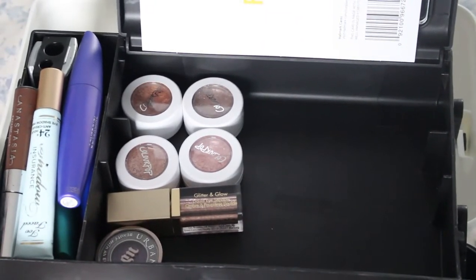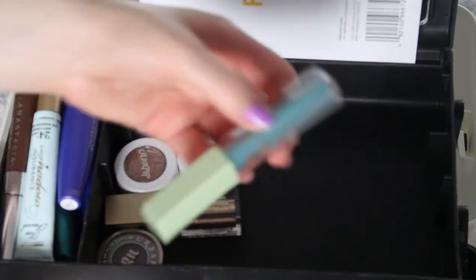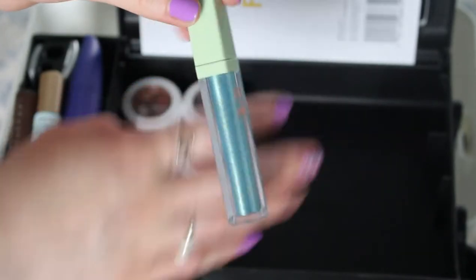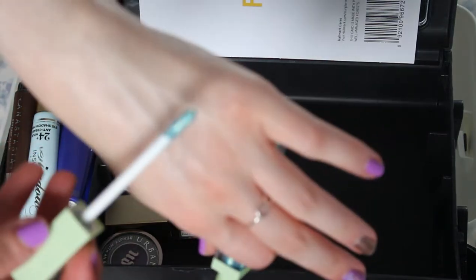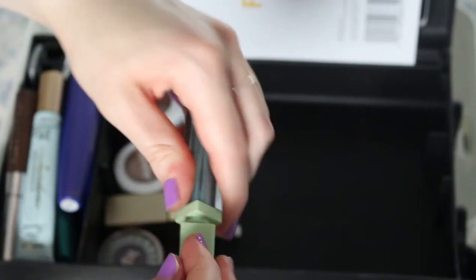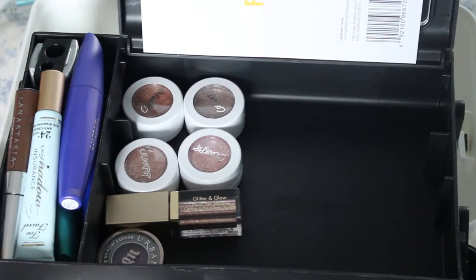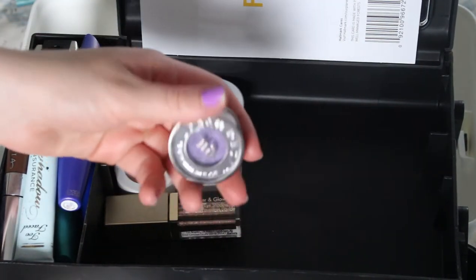Now we're going on to some eyeshadow. Down here I have this Pixie glittery blue liquid eyeshadow in the shade Lagoon. It's super cool — such a pretty color. I've been getting more into wearing colored eyeshadow and lots of sparkles and stuff, which seemed out of character for me but it's really not. It's quite fun. Then we've got my purple one of course.